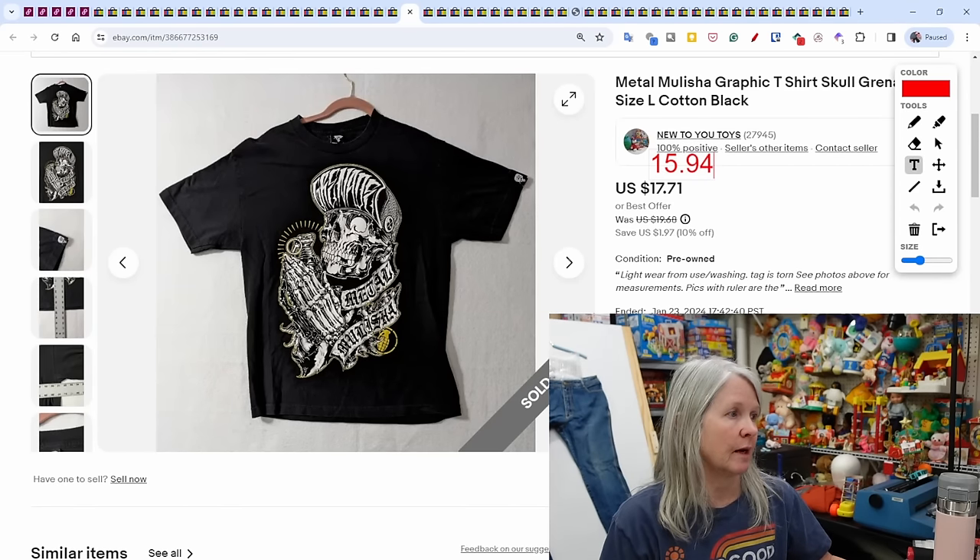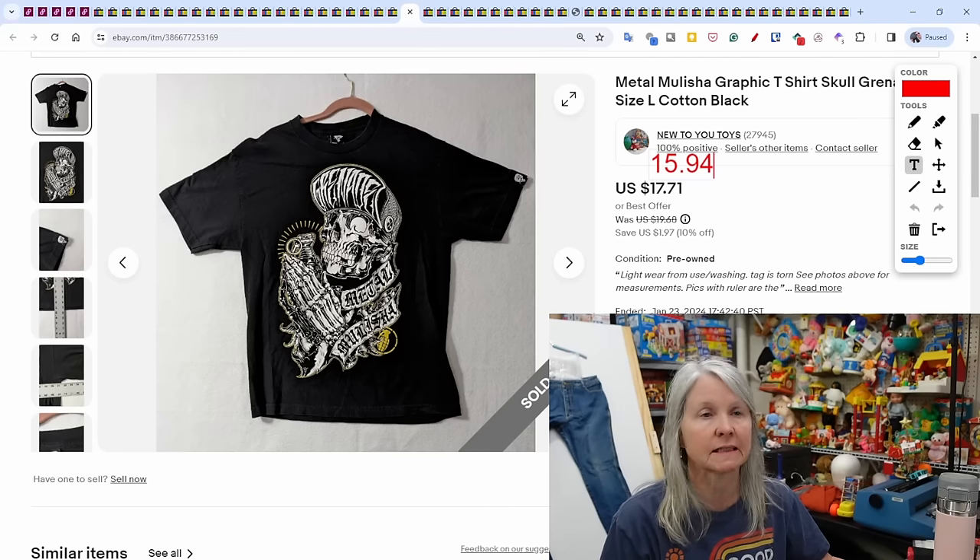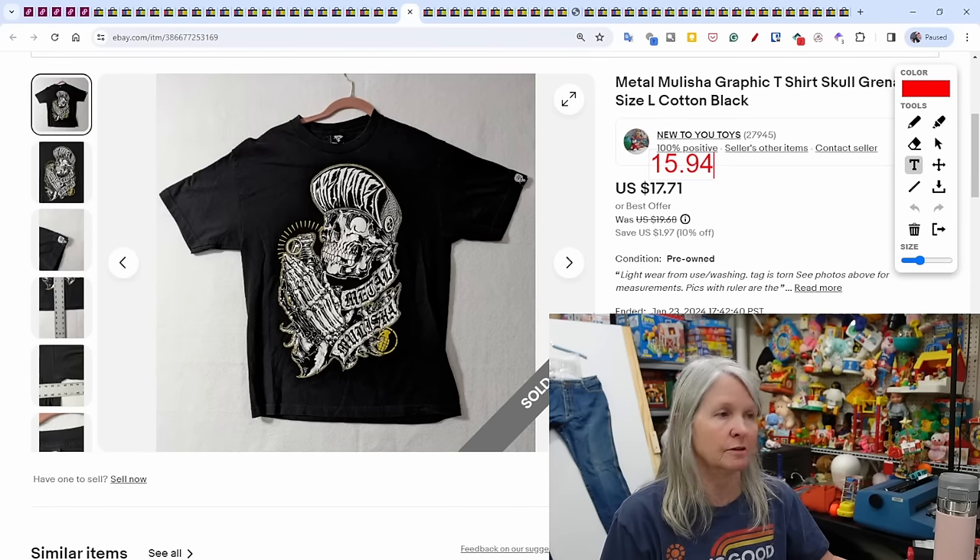Metal Militia graphic T-shirt — probably picked up at a yard sale this summer, just got around to listing it recently. Sold for $15.94.